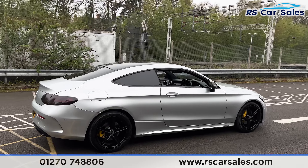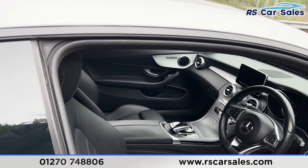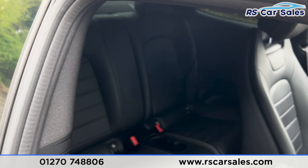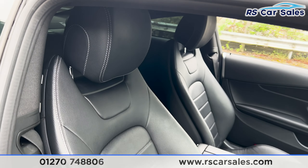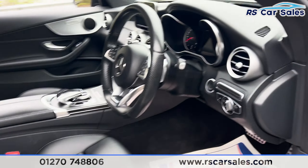Walking back around to the driver's side, you'll find this vehicle is free from any major marks, dents, or scratches. Inside, we have the full black leather interior with two seats at the front and two seats at the back, along with fixed ISOFIX points and cup holders in the center.